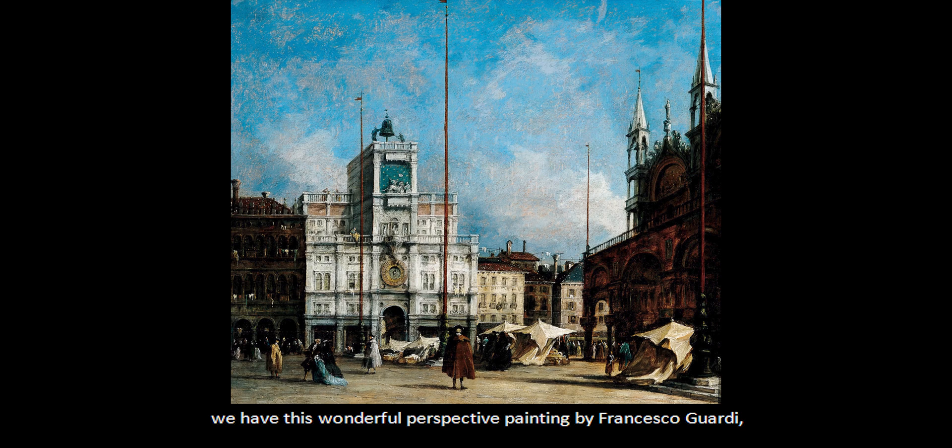Here at the Dayton Art Institute, we have this wonderful perspective painting by Francesco Guardi, The Clock Tower in Venice. Do you think this is a one point perspective, two point perspective, or a three point perspective? If you guessed one point, you are correct.